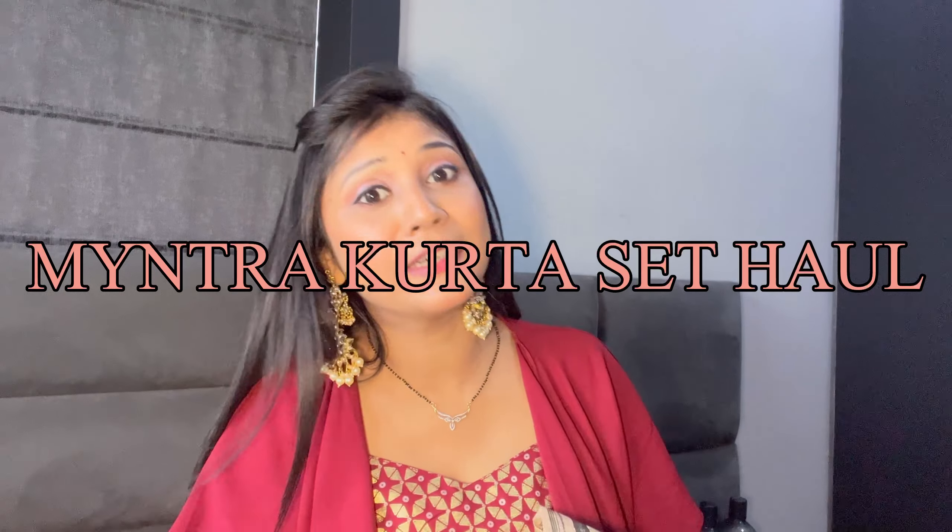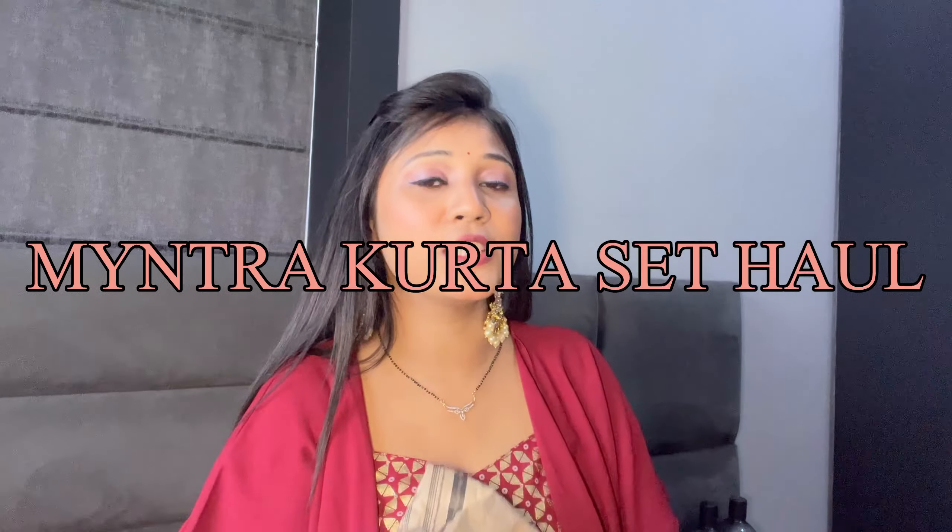Hi guys, this is Pinky and welcome back to my channel. Festive season is around the corner and festive season means shopping. Today I brought you all these ethnic outfits for this festive season. I have a budget for this haul from ₹300 to ₹2000, because in the festive season we don't need just one outfit — we need a lot of outfits because there are many festivals.